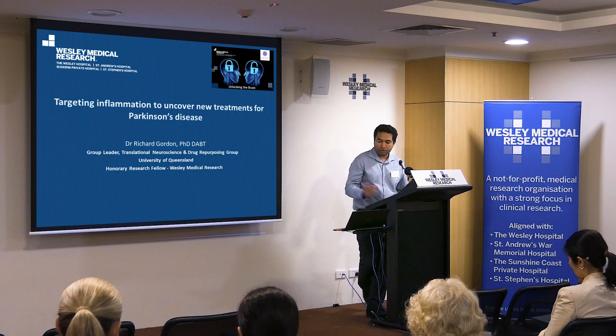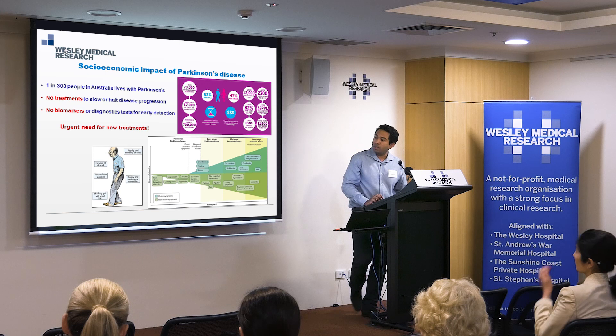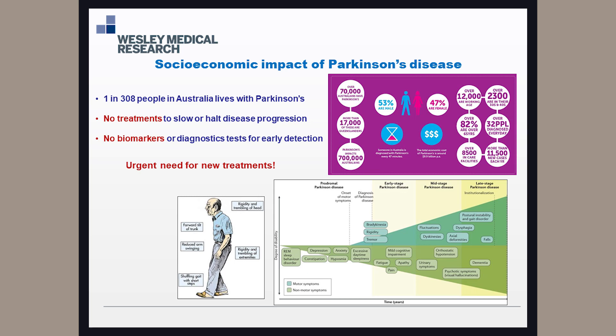As most of you might be aware, there's a huge economic impact of Parkinson's here in Australia. One in 300 people have Parkinson's. At the moment there are currently no treatments for Parkinson's and no biomarkers for early detection, so there's no real way to slow the disease. You can give people things like levodopa — dopamine replacement — but that really only manages the symptoms. It doesn't do anything to prevent the year-on-year progression.